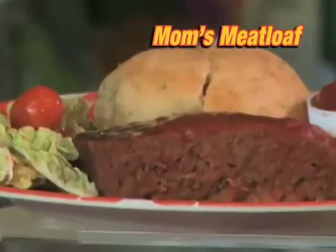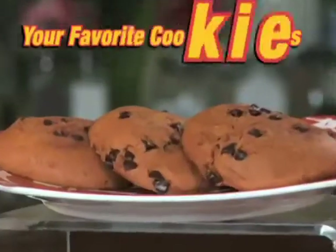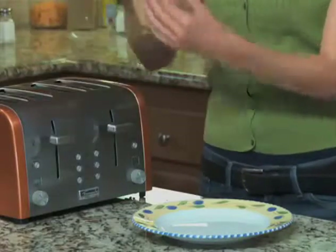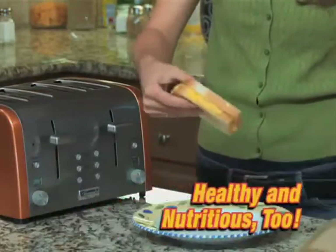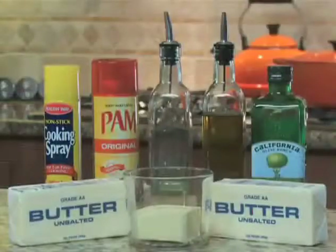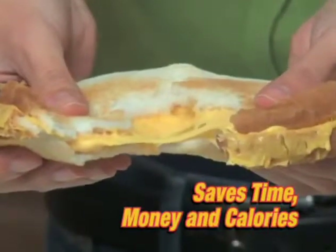What's for dinner? How about reheating those leftovers instantly? You can even make yummy desserts like these. And Toast-It-All bags don't just make everything taste good, they also make meals healthy and nutritious. Because when you use Toast-It-All bags, you don't need to use butter or oils. So you save time, money, and calories.